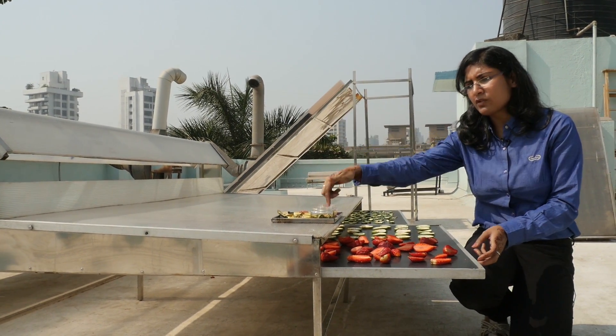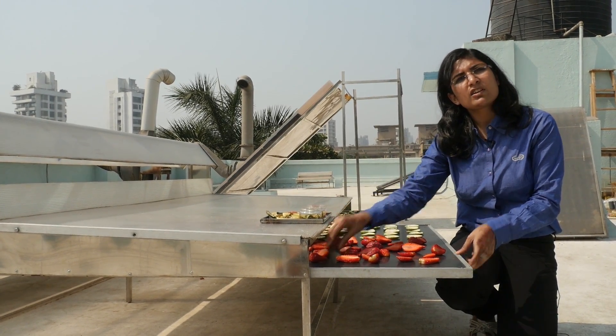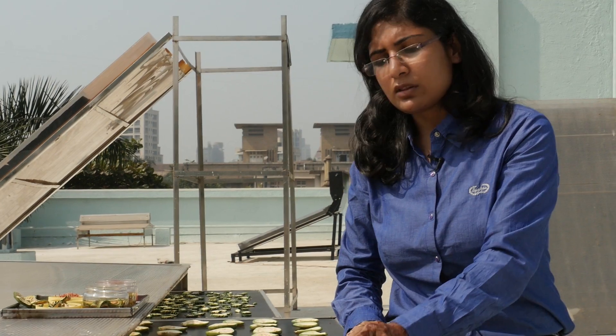The third part is radiation, where sunlight is directly falling through this plastic onto the food products. So conduction, convection, and radiation — these are the three principles we are using for drying the product. The drying efficiency is 50% more compared to other modes of drying.